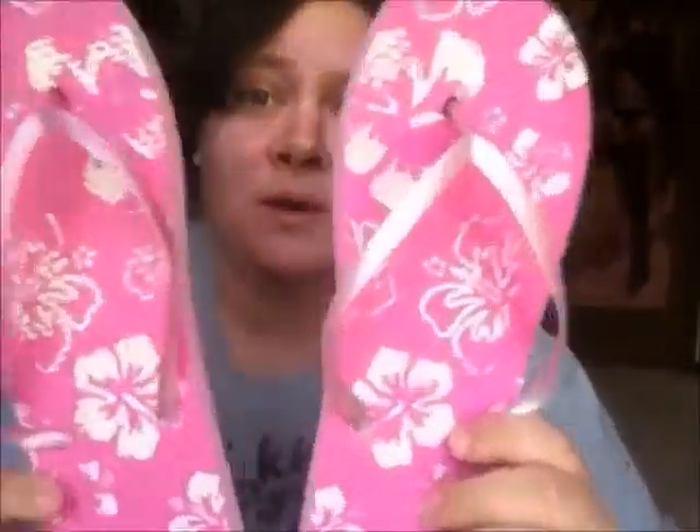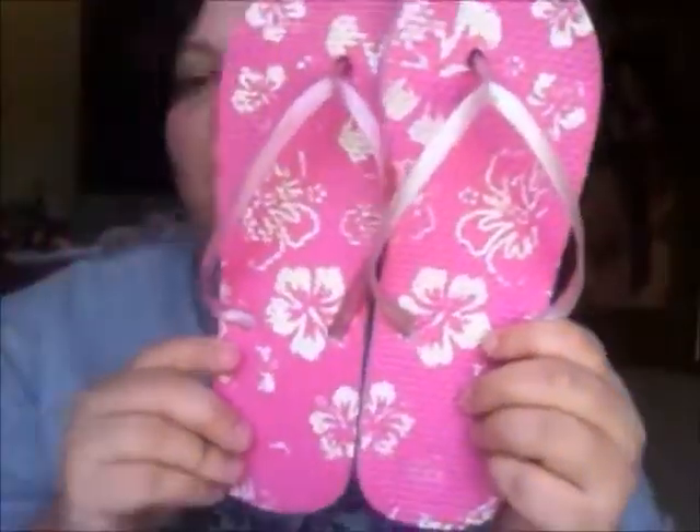The next pair are these blow-pop ones. The next pair are these pink ones with, like, flower — Hawaiian flowers on them, I guess you could say.